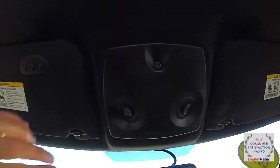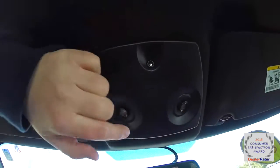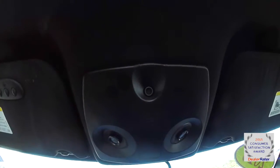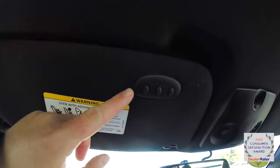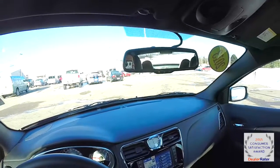Looking overhead, you have LED map lights, a humidity sensor for the automatic climate control, and a Homelink universal garage door opener. On the driver's side sun visor there's also an automatic dimming rear view mirror.